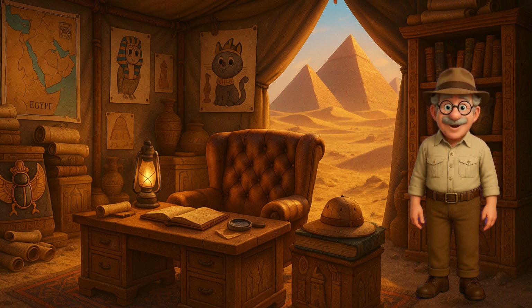No lasers, no UFOs, no magic wands — but first, a little history. Grab your explorer hats, let's go!